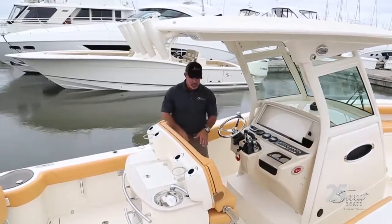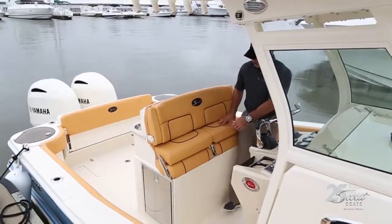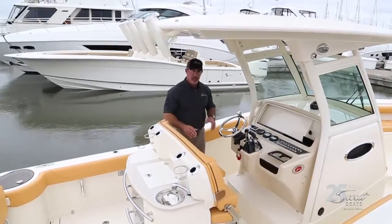The seats here are really nice because you can use them as a leaning post, or you can pull the seats out so they sit flat, and they're co-independent of each other. If the driver wants to sit down and the passenger wants to stand, or vice versa, it's very easy to do.